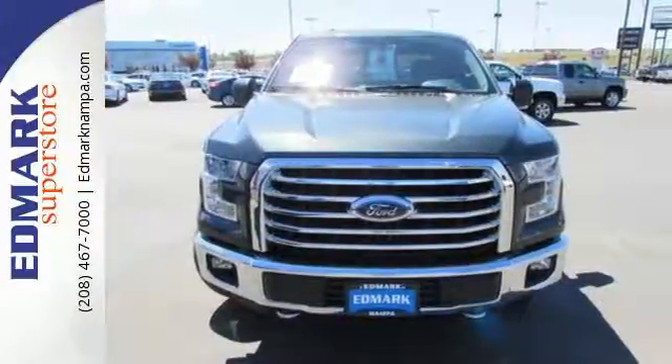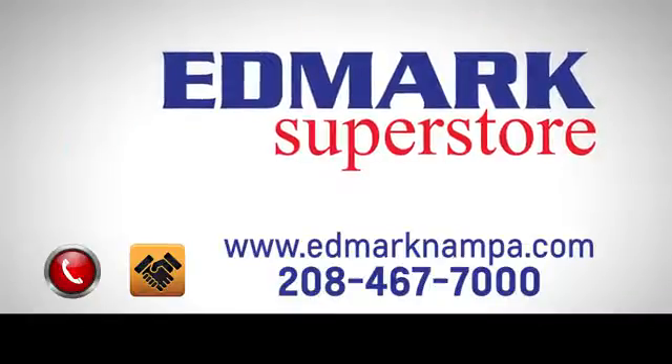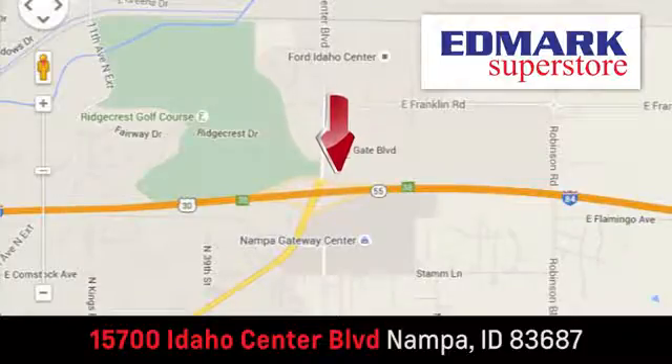Come try it out for yourself. Fast, fair and fun. Give us a call or stop by. We're conveniently located in the Idaho Center Auto Mall.